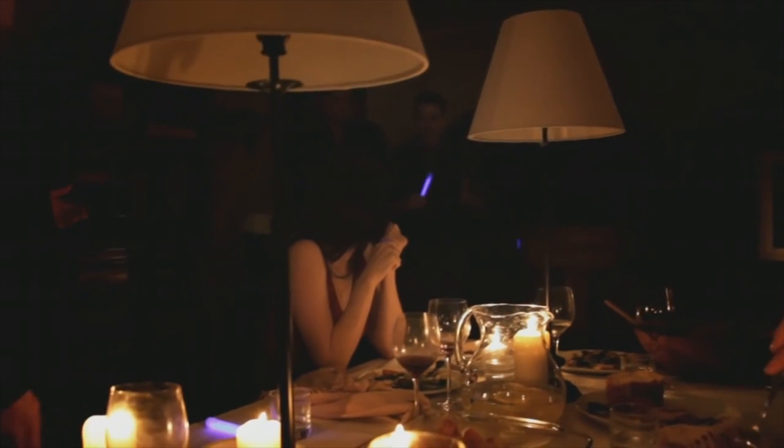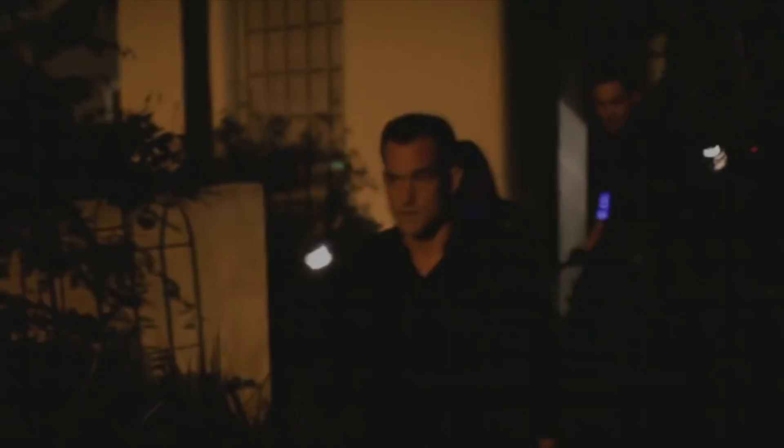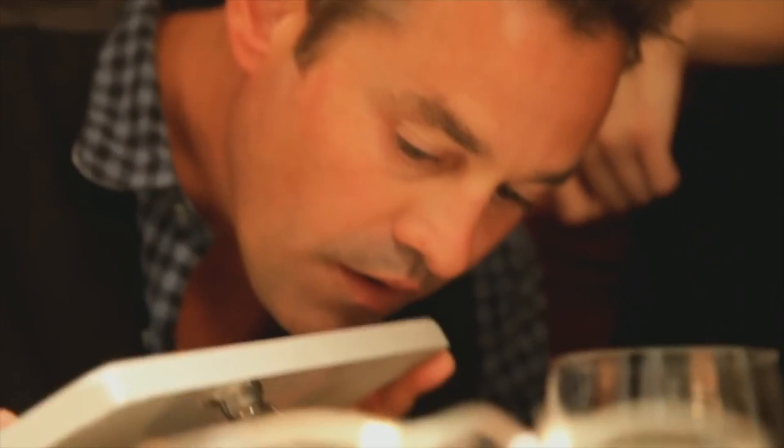Number six: Coherence, 2013. A dinner party turns into a mind-bending experience as strange occurrences unfold. The film was shot in just five nights and used improvisational techniques to create a sense of realism.